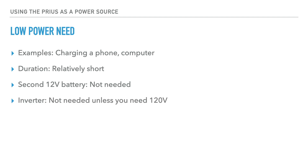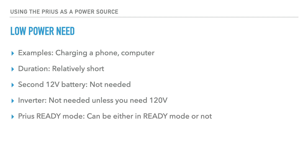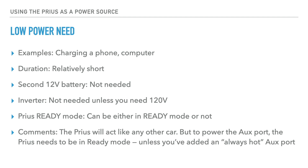Do you need an inverter? Not really, unless you need 120 volts. The car can either be in ready mode or not — the Prius will act like any other car. To power the auxiliary port in the Prius, the Prius needs to be in ready mode, unless you've added an always-hot auxiliary port, which I have done.